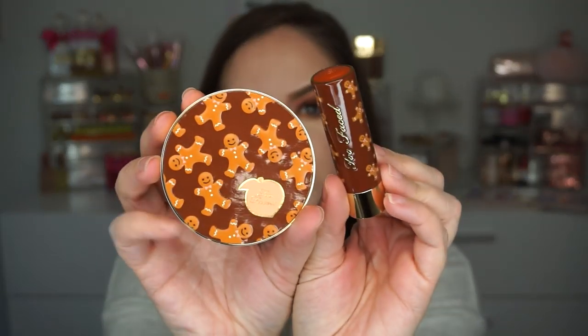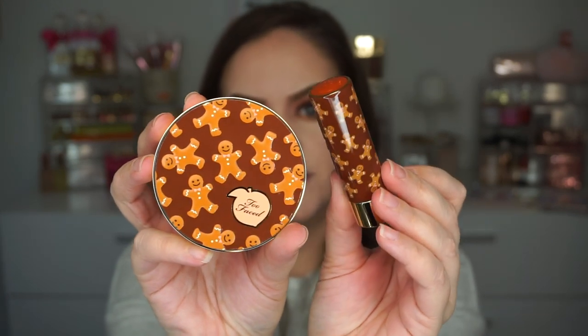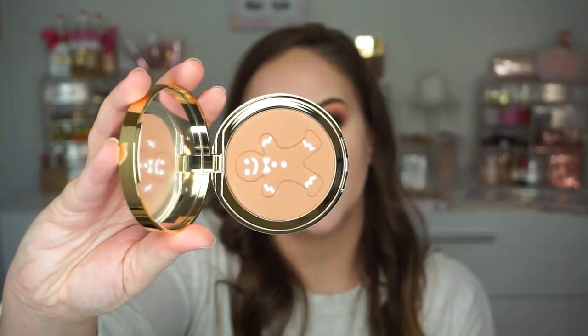It comes in this glittery gingerbread bag which is super cute and pretty spacious — I actually think it might be a good fit for brushes. The packaging is definitely 10 out of 10 for me. The bronzer has a cute little gingerbread design on it. The lipstick — Gingerbread Man — is a color I've worn in the past. They've also re-released the Gingerbread Man and Gingerbread Girl lipsticks separately, I believe for $21 each, so if you missed them last year you can get them this year.